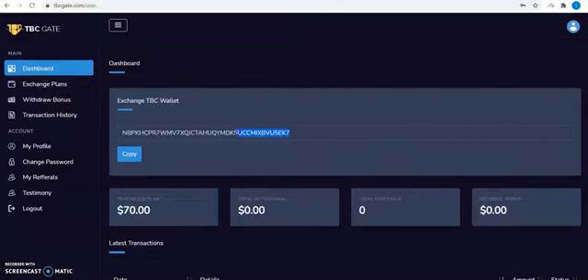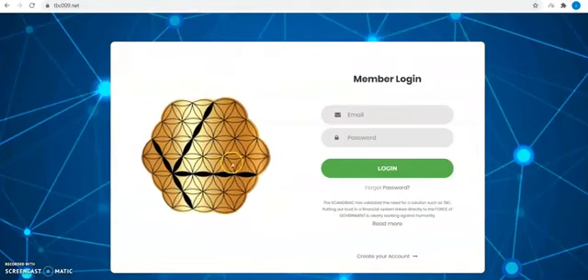Go back to the dashboard to pay your TBC amount to be exchanged. Copy our TBC wallet and go to TBC009.net to make payment of the exchange amount.